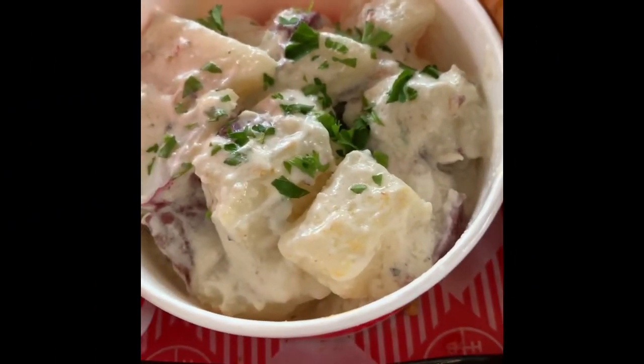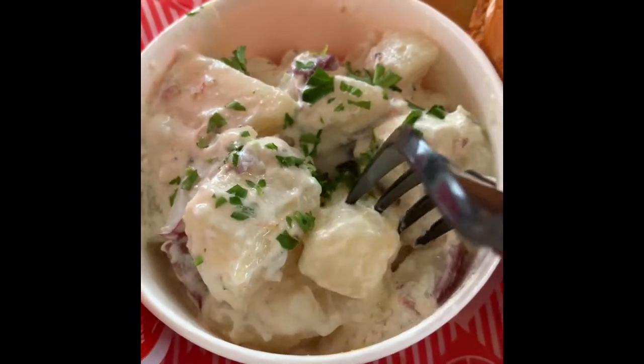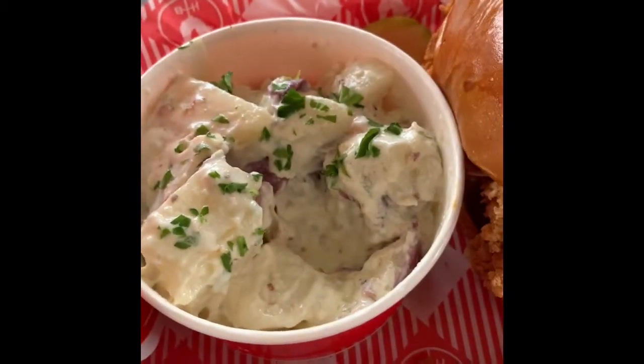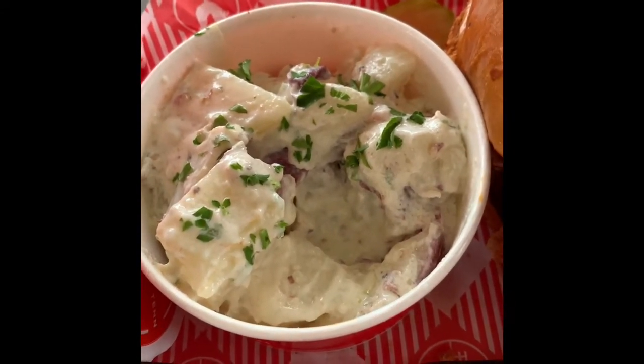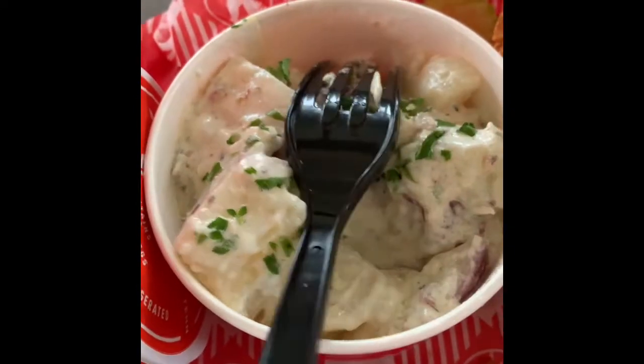I'm going to try the potato salad. It does have the red skin on — looks nice and creamy, nice beautiful cubes. It's not bad but I feel like it needs more seasoning. Maybe it just wasn't mixed well.